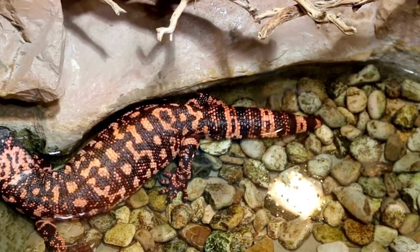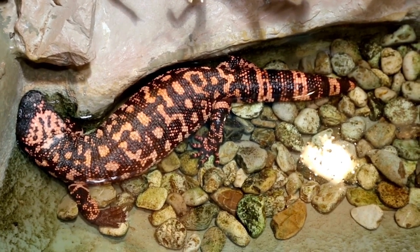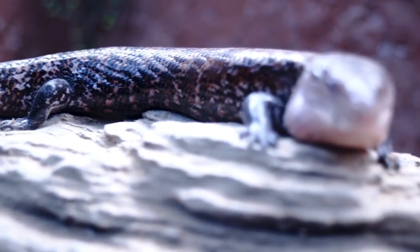Despite its relatively slow movement, the Gila monster is an ambush predator. It uses its keen sense of smell to track down food and relies on its powerful jaws and sharp teeth to deliver a venomous bite.